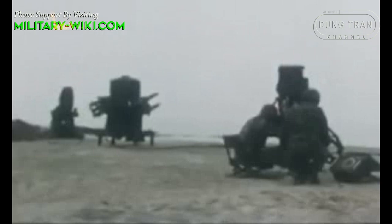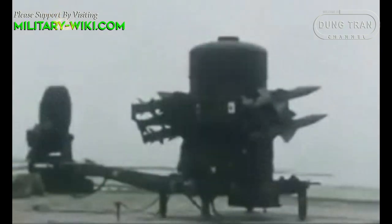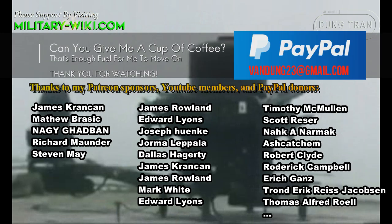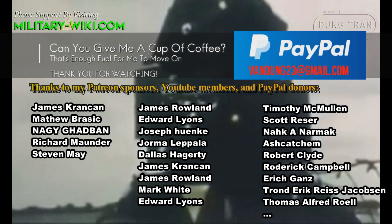The Rapier FSC is expected to help Ukraine's air defense effectively deal with the suicide drones that Russia is using, including the Shahed-136 and the Lancet.